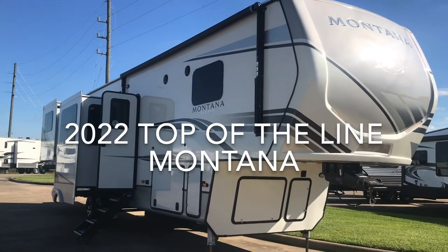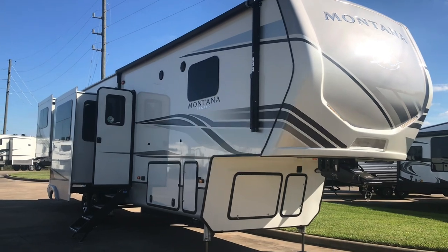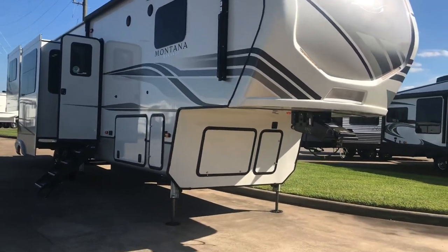Okay, folks, there it is. That is a 2022 Montana Legacy 3971RD.